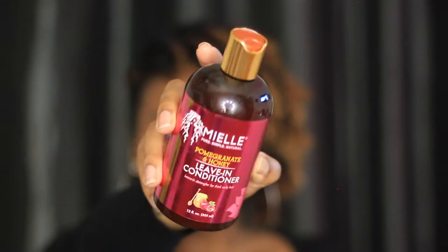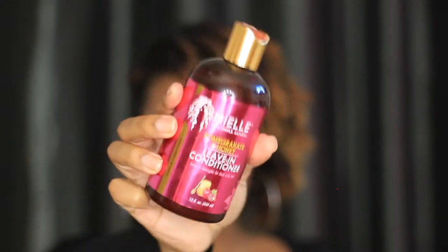The Mane Choice Pomegranate and Honey Leave-In is one I didn't expect to love, but I really do. It's really light and leaves my hair feeling moisturized. What I love is that it mixes well with other products — sometimes a leave-in mixed with a gel can leave residue, but with this one I can mix it with my Eco Styler gels and get zero white residue. Loving it right now.